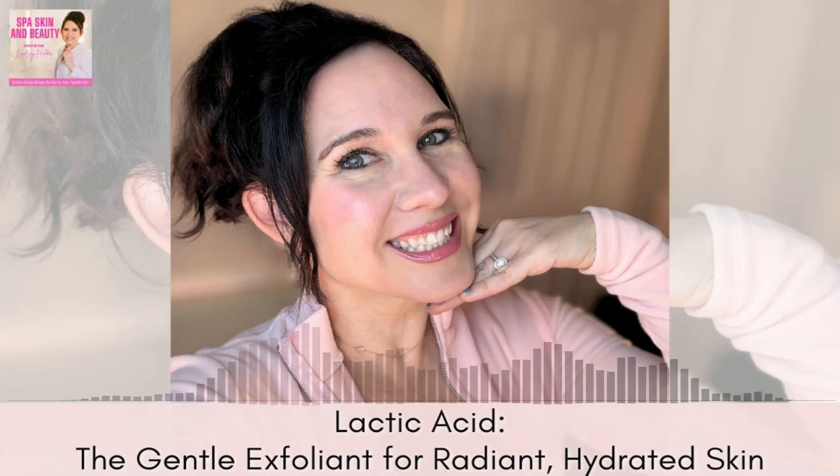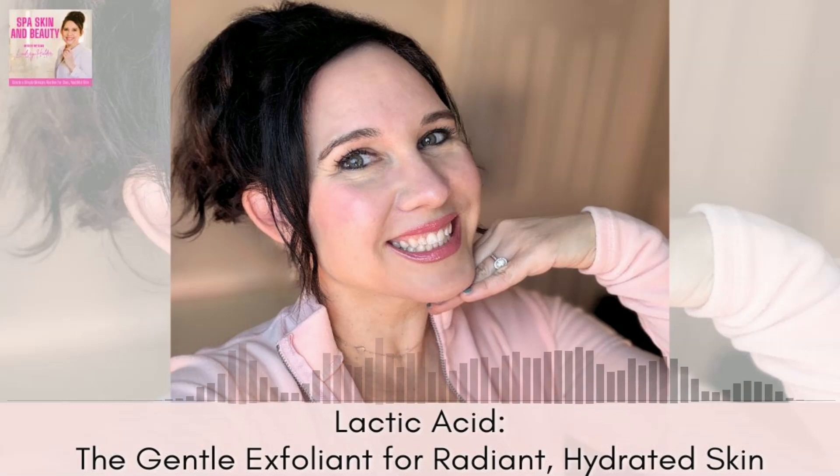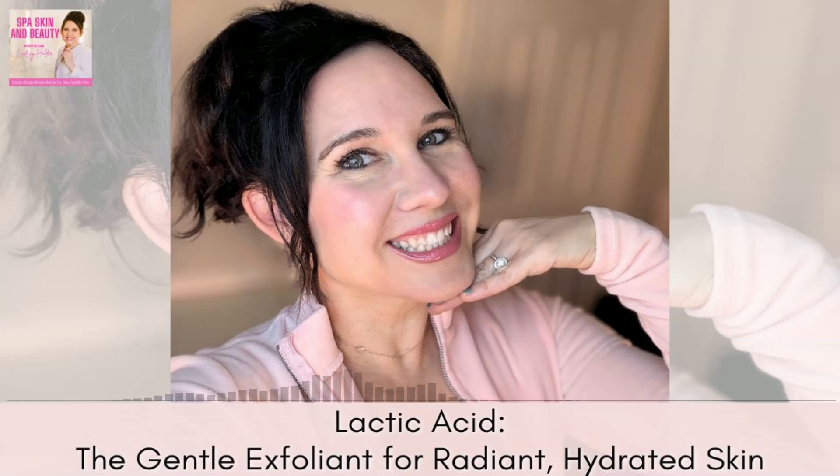Let's talk about a really good acid that's super gentle — and that is lactic acid. We're going to dive into this one this week. Lactic acid is another member of the alpha hydroxy acid, or AHA, family, and it's known for its mild yet effective exfoliating properties. It's a great option if you aren't doing well with glycolic or salicylic acid.